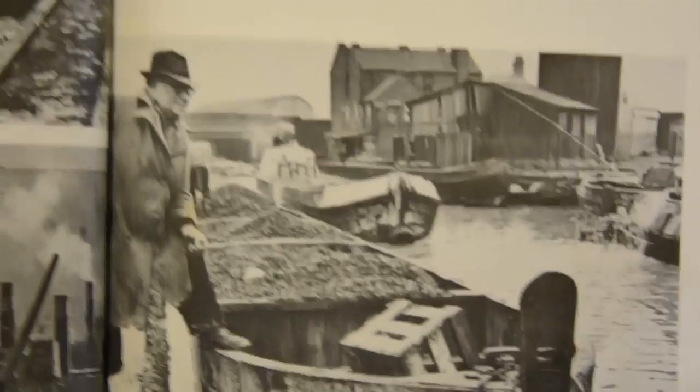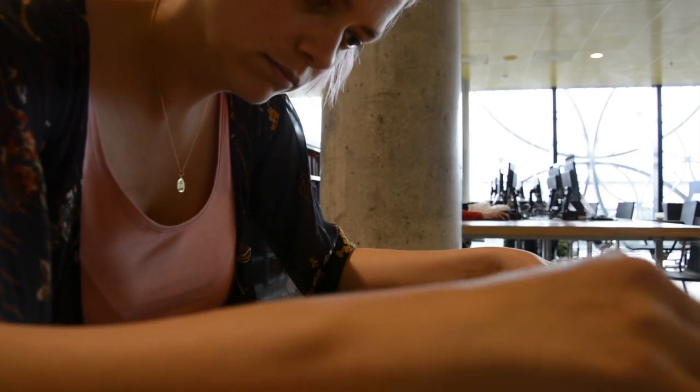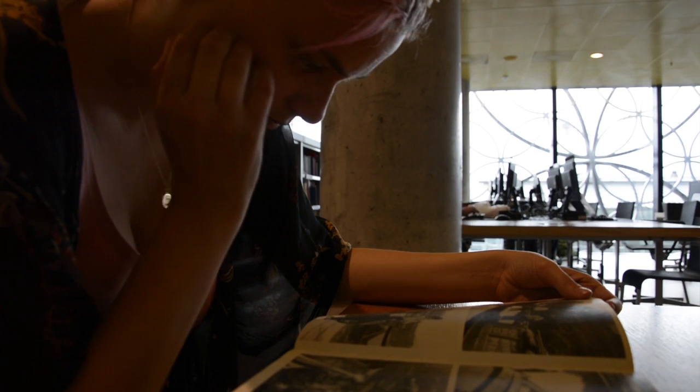Then you find something which is interesting for you. For me this is the canal, and you start to research it — you start to understand it, you start to collect information. So I went to the library, I made some research about the canals. I saw a lot of old pictures and photographs about the old boats, the system, how they used it.